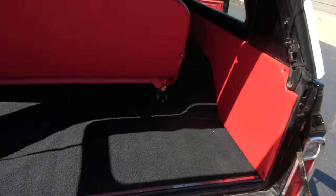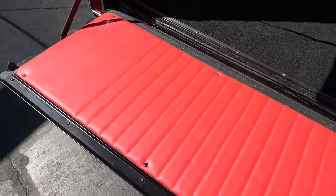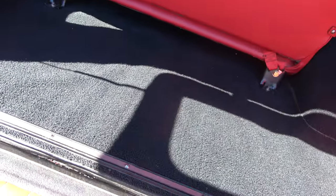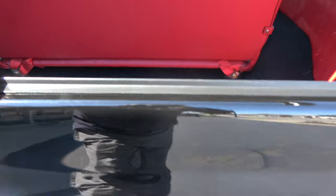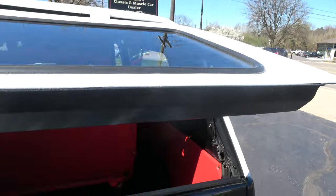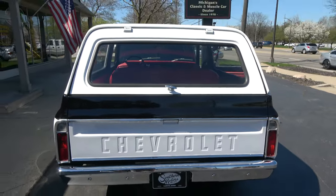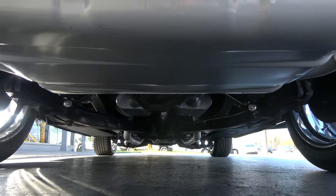It's got a 12-bolt rear end — no big gears or anything like that, essentially stock rear end. This is all real clean underneath, and it's got spring — well, actually the hinges are not spring-loaded; they're gas shocks on it. Clean underneath.